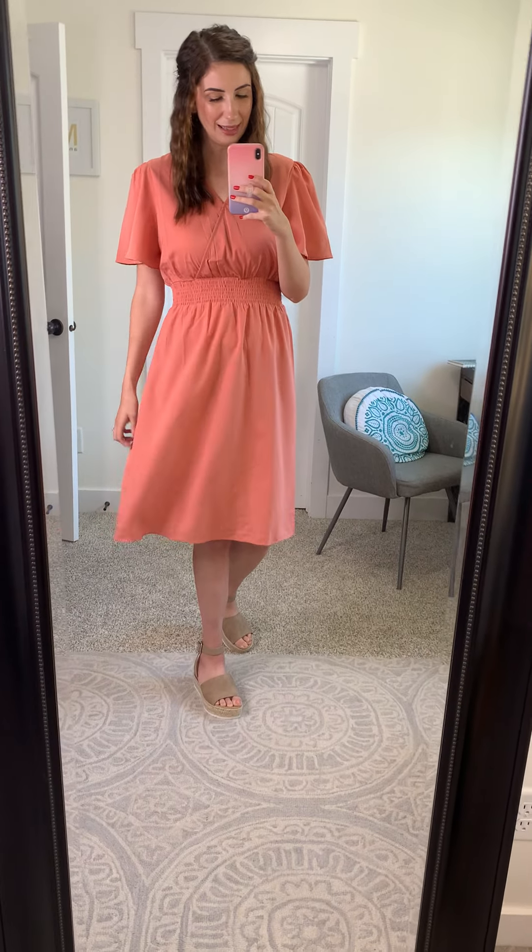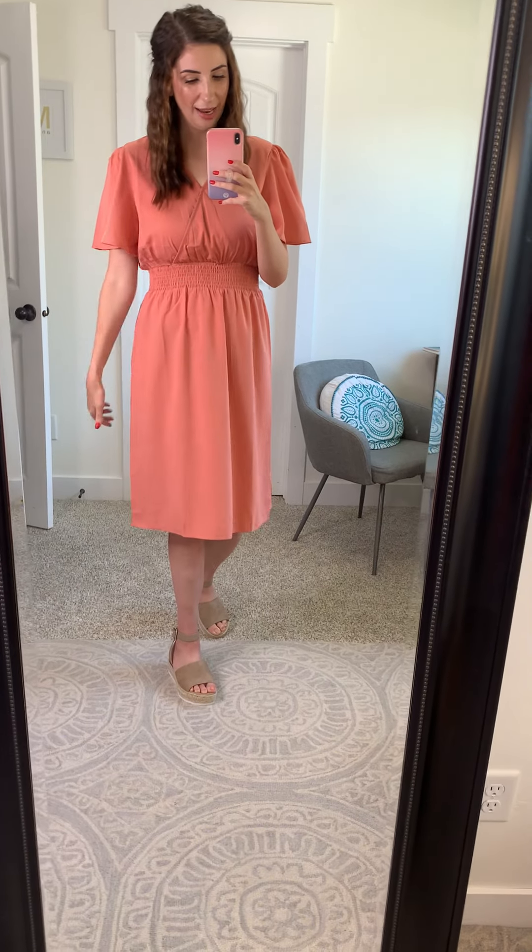I am wearing a medium. I do feel like it runs true to size and the smocking detail here is super comfortable — it doesn't feel tight at all. So definitely check this dress out. I have a funny feeling it's going to be a bestseller.